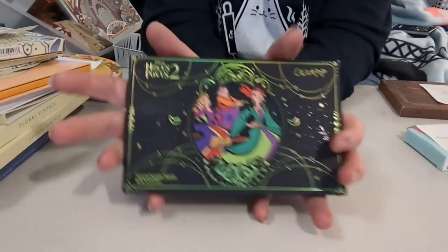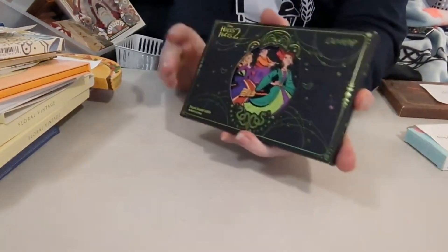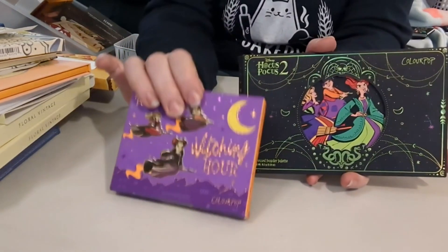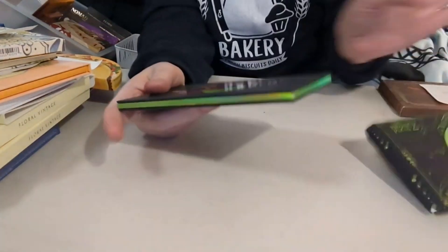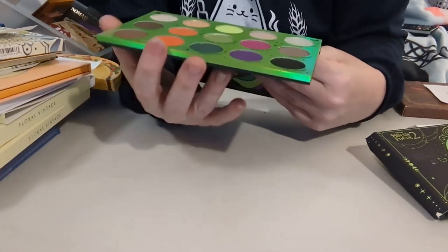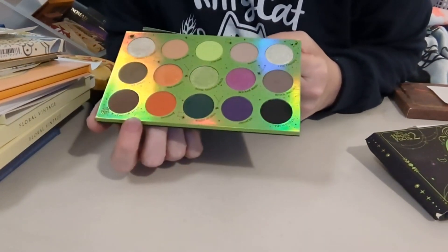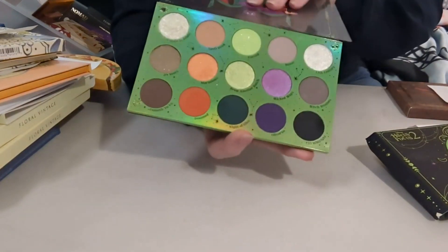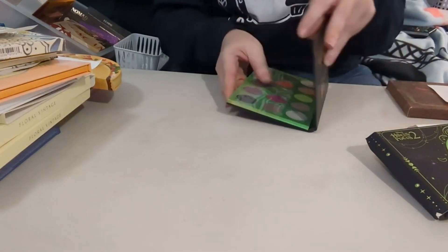October had to be one of the Hocus Pocus palettes. I did my other Hocus Pocus one last year — that was my October one last year — so this year it's going to be this one. All the October shades: greens, oranges, purples — all the things that make you think Halloween. So that is my October one for 2023.